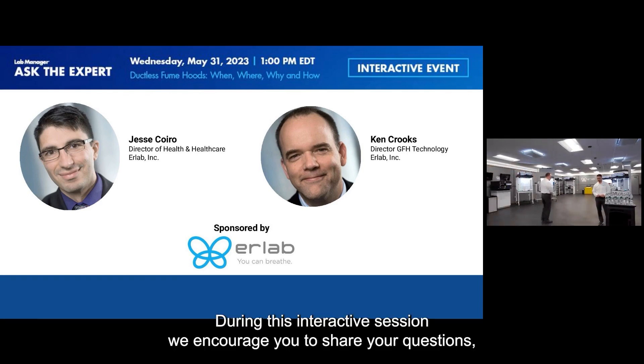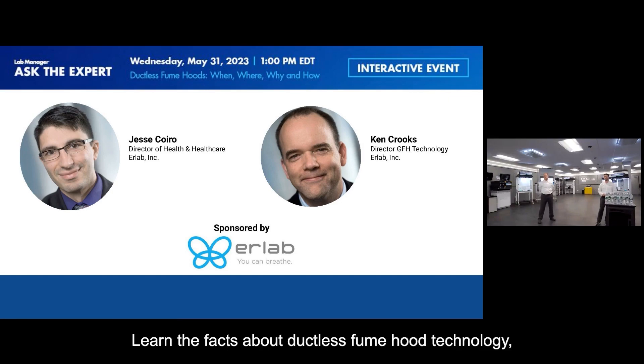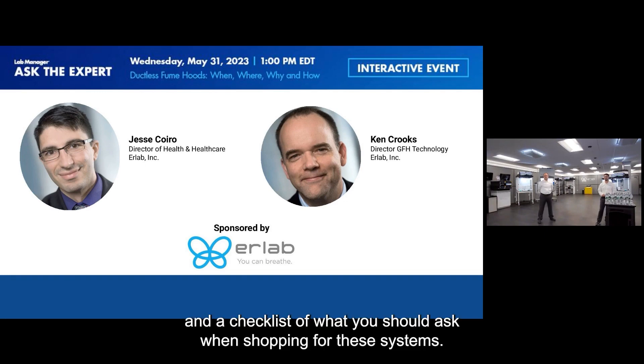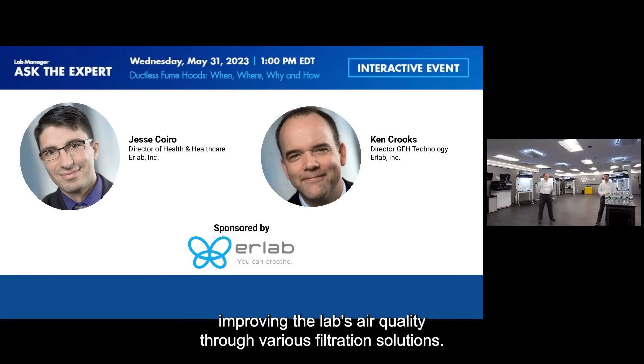During this interactive session, we encourage you to share your questions, opinions, fears, and perceived risks on ductless fume hood technology with our speakers. Learn the facts about ductless fume hood technology, the steps taken during consultation and installation to mitigate risks, and a checklist of what you should ask when shopping for these systems. You will also see a live demonstration on how to reduce exposure risks by holistically improving the lab's air quality through various filtration solutions.